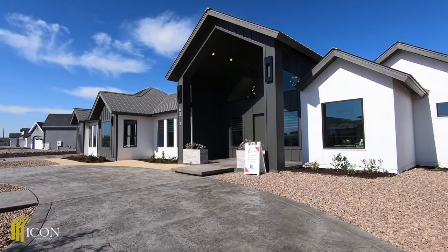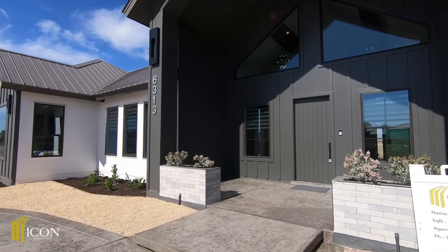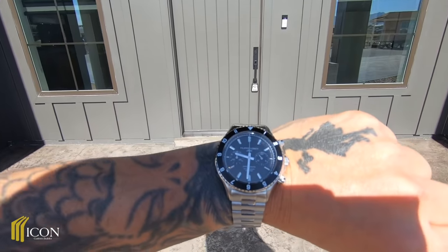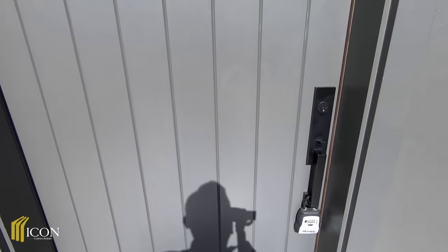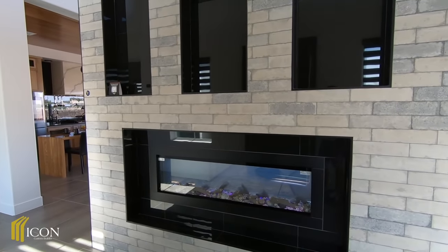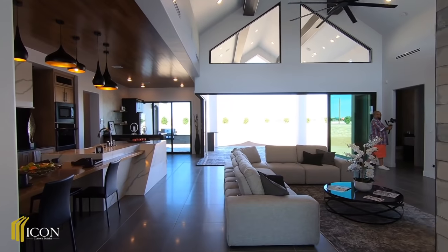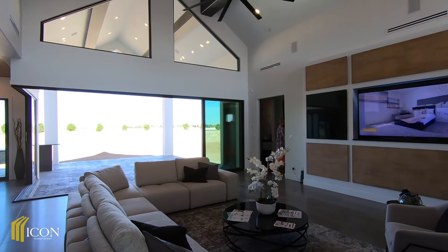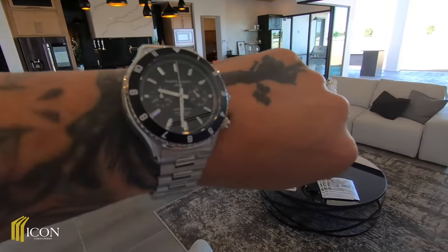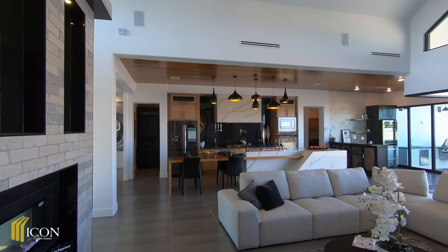Before we start the tour, I want to give a quick shout out to Filippo Loretty — a new watch company. If you're interested in this watch, click on the link in the description below. There is a promo code: 'Chuckit15' — use that promo code to get your luxury watch. Luxury watch, luxury home — that's right!